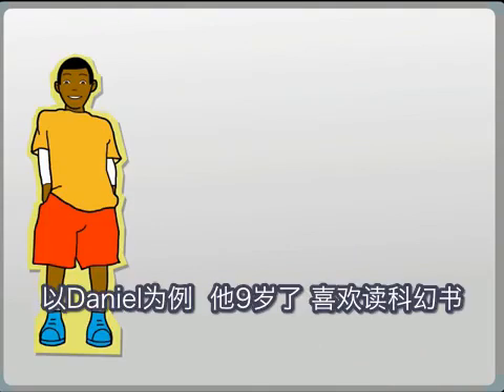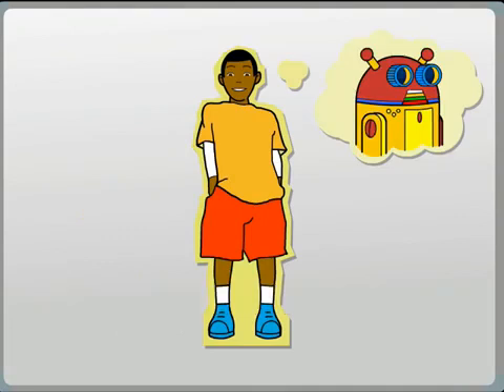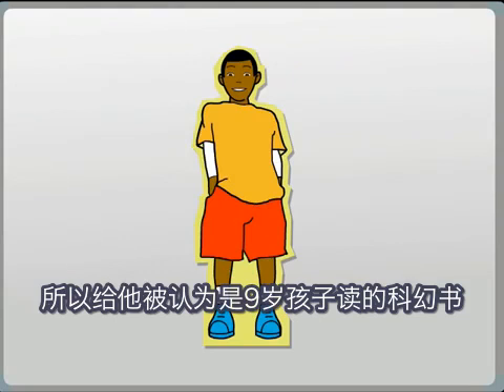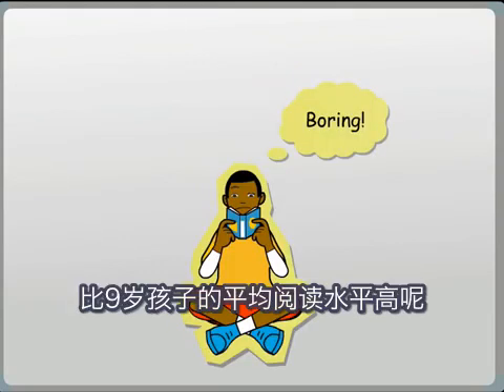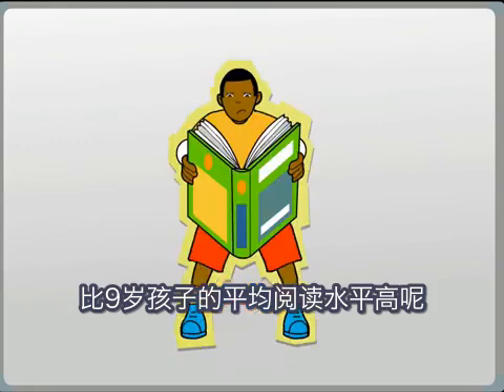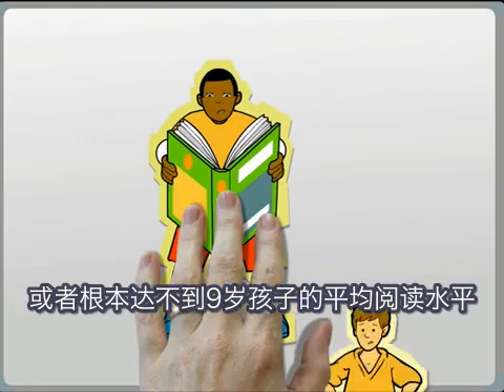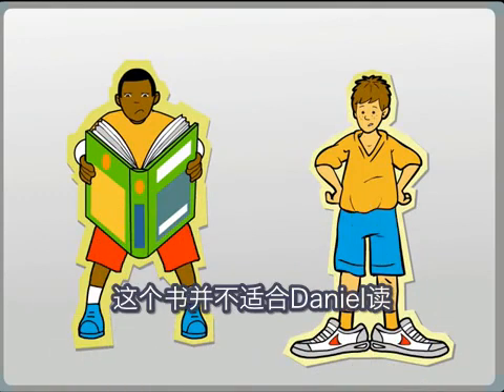Take Daniel here. He's nine years old. Daniel likes science fiction, so he's given books that are considered nine-year-old science fiction to read. But what if Daniel's reading ability is much higher than the average child his age? Or what if he's not quite reading at a nine-year-old's level? Like Harry's age 12 trainers, the text simply doesn't fit the child.